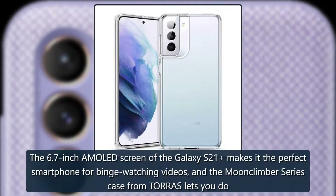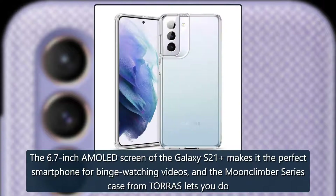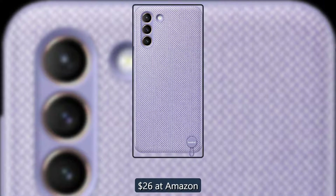Torras Moon Climber Series. The 6.7-inch tall screen of the Galaxy S21 makes it the perfect smartphone for binge-watching videos, and the Moon Climber Series case from Torras lets you do that with little to no effort thanks to its 3-way adjustable metal kickstand. The clear case also has raised lips around the display and camera module for added protection. $26 at Amazon.